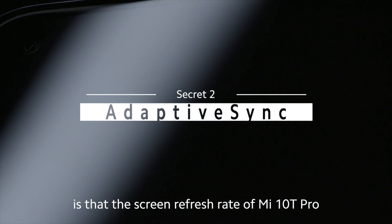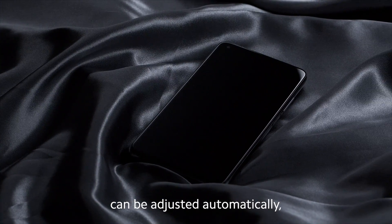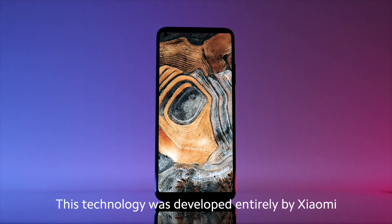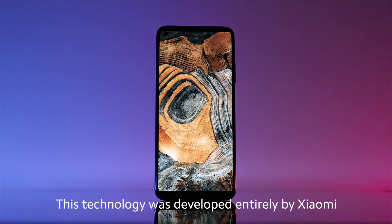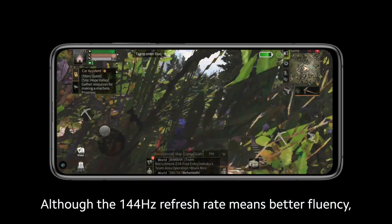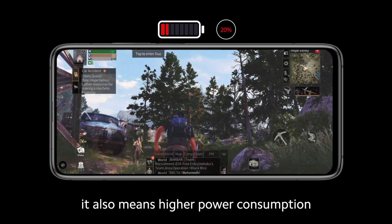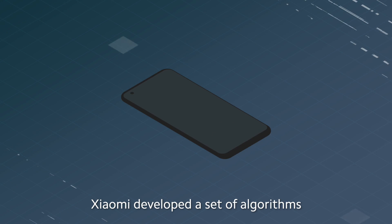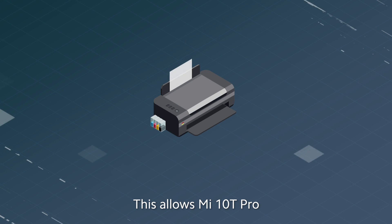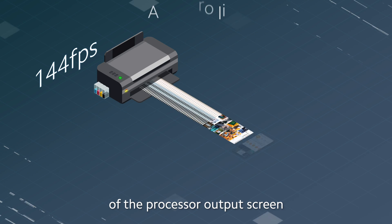The second secret is that the screen refresh rate of Mi 10T Pro can be adjusted automatically. It is called Adaptive Sync. This technology was developed entirely by Xiaomi. Although the 144Hz refresh rate means better fluency, it also means higher power consumption. Xiaomi developed a set of algorithms to solve this problem, allowing Mi 10T Pro to automatically identify the frame number of the processor output screen.